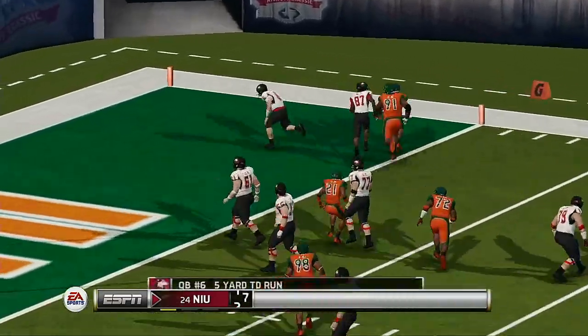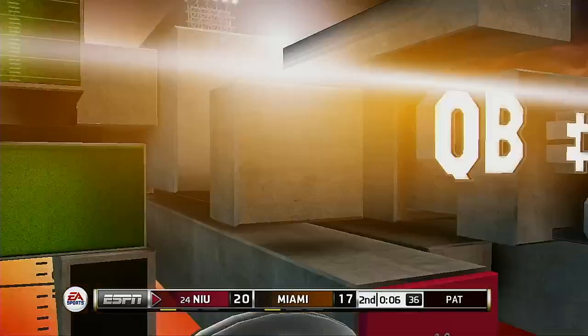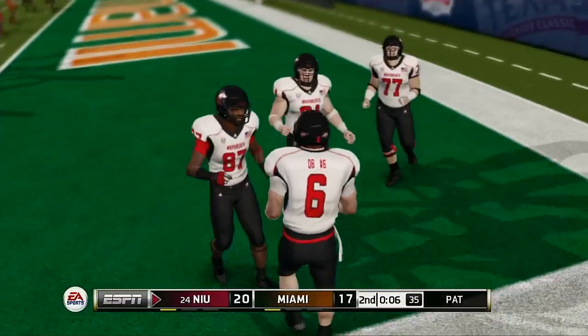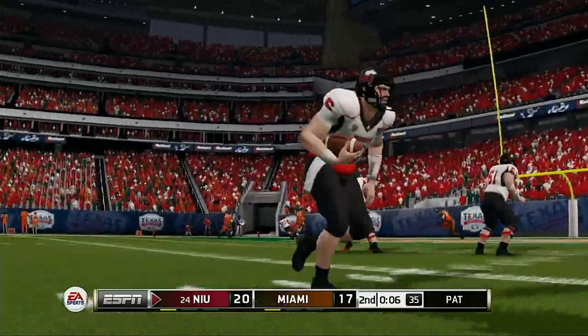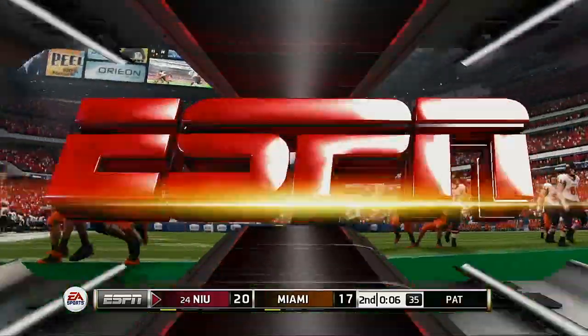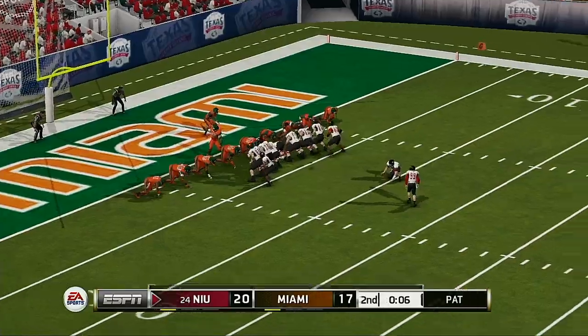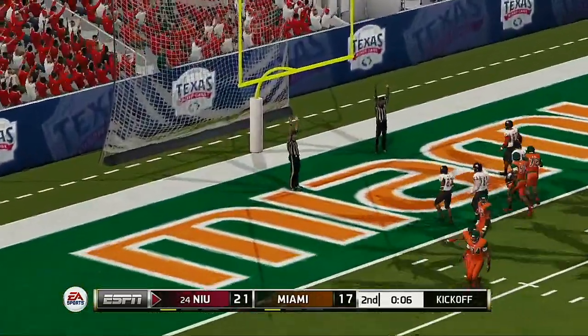He's on the run, looking for the corner — nice move and he scores! A powerful push by the line and a really nice run — that'll get you into the end zone almost every time. He converts the extra point.